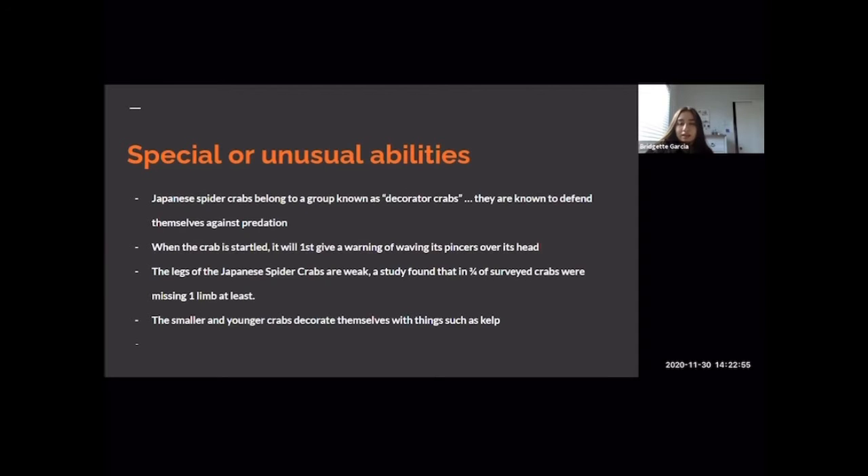The legs of the Japanese spider crab are weak, and a study found that three-fourths of surveyed crabs were missing at least one limb, due to this weakness. The smaller and younger crabs decorate themselves with things such as kelp for better camouflage. This is much easier for smaller crabs, as the older and much bigger crabs do not have this advantage.